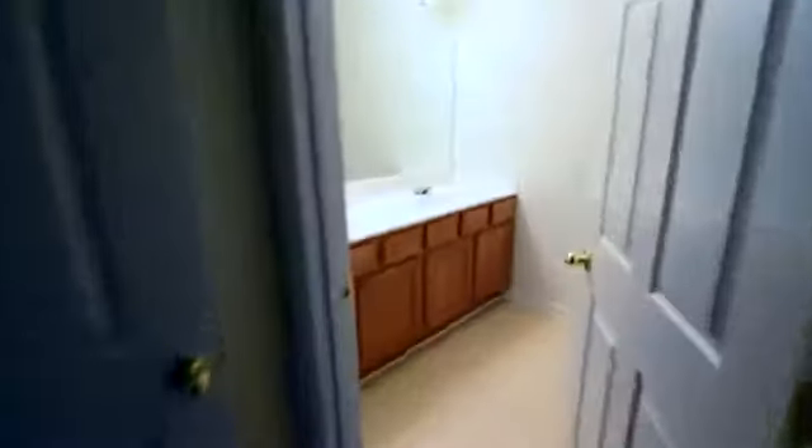And a full master bathroom with a double bowl vanity and lots of room in here as well.